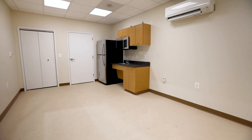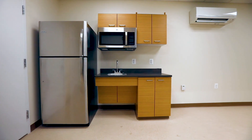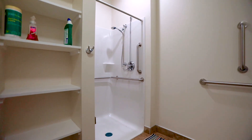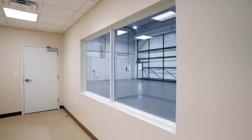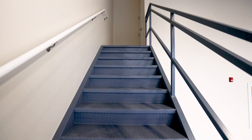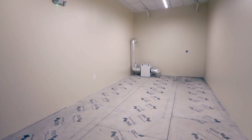A dedicated crew lounge features a sink and full bath for pre- and post-flight comfort and convenience. The ample second-level storage room is accessible via a sturdy staircase, ideal for equipment, spare parts, or personal belongings.